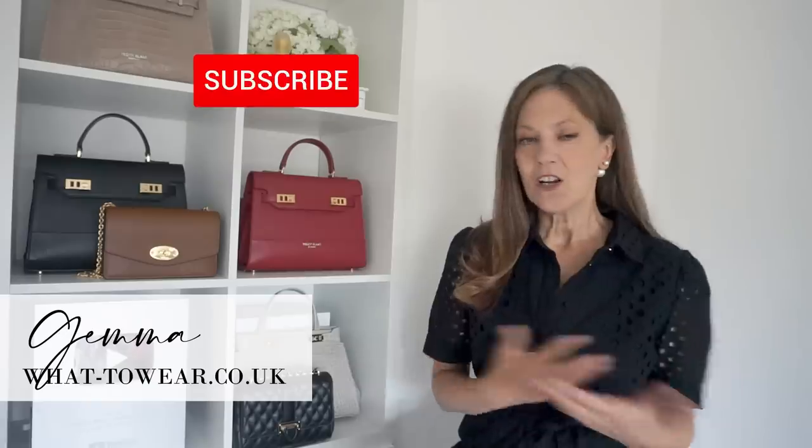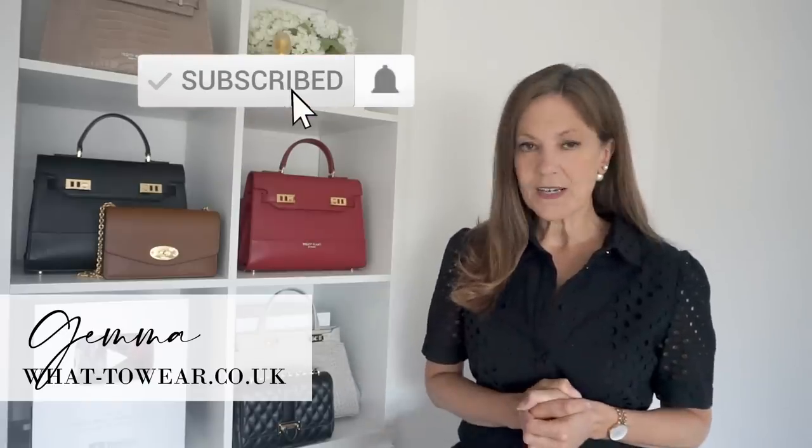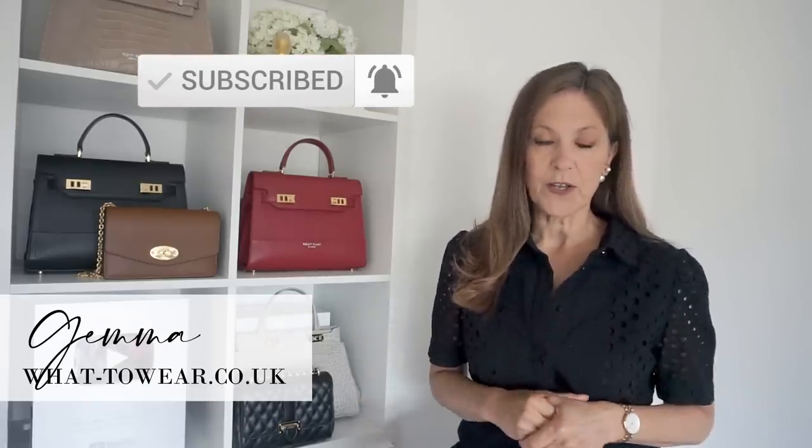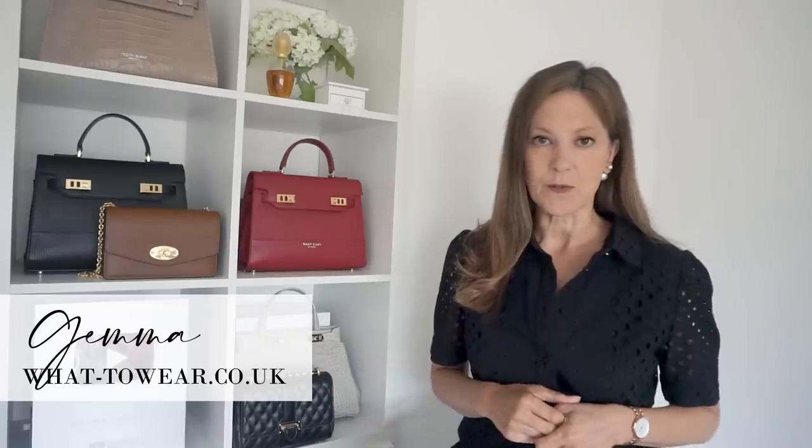In today's video I'm going to show you my picks from the sale, but I'm also going to show you different ways that each piece I picked out can be styled and worn to make lots and lots of different outfits. I will link everything shown in this video in the description box below, but I will also be sending out an email with all my picks and outfit collages as well, so if you're not signed up and you'd like to receive it, I'll link that below for you as well.